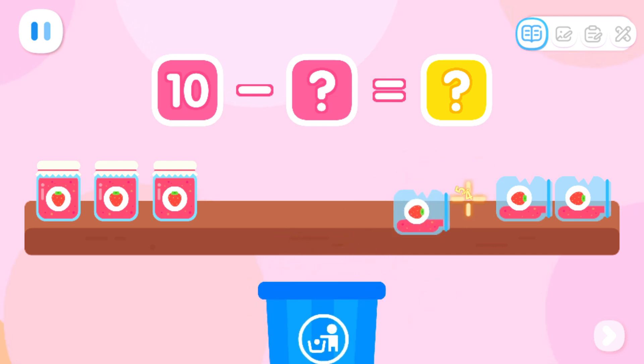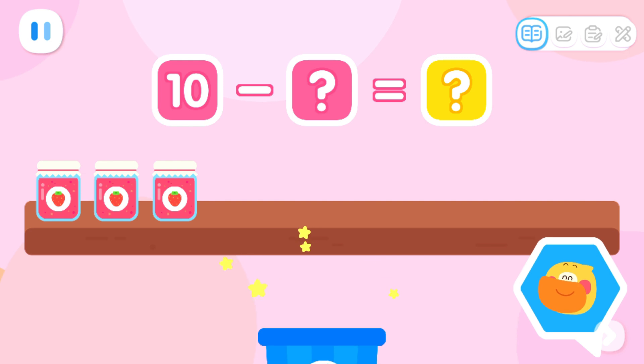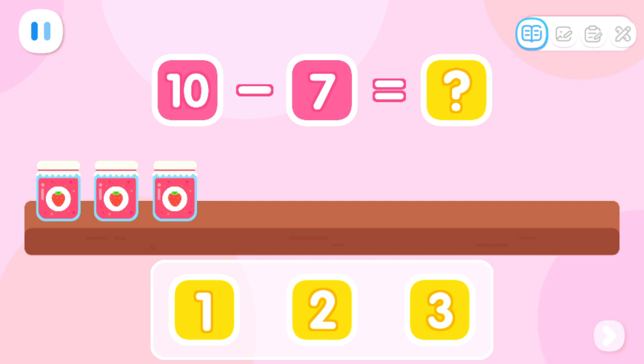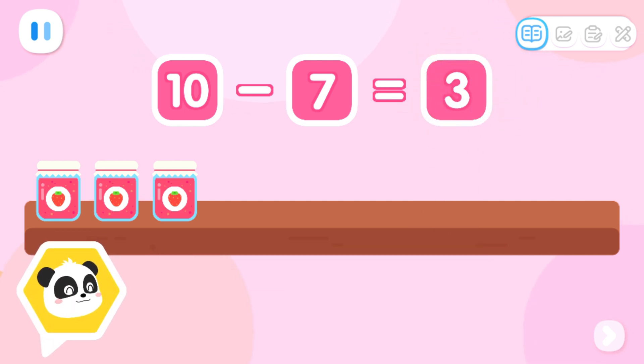Four! Five! Six! Seven! Seven jars of broken jam were thrown away! How many are left? Start with ten jars of strawberry jam, then minus seven. We are left with three jars!